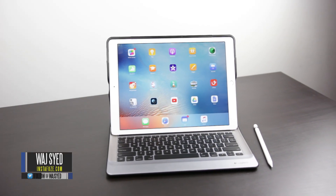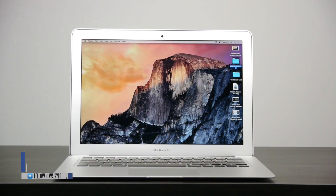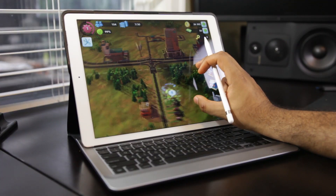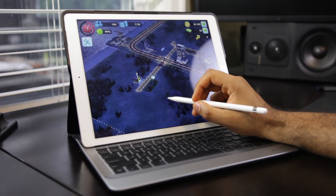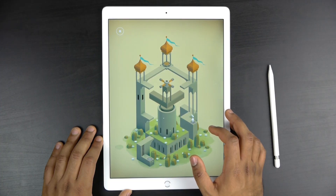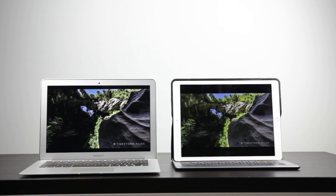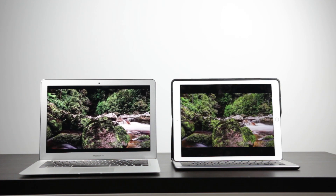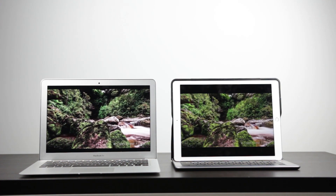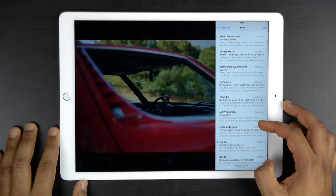Hey, what's up folks, this is Wadj. These days the boundary between an ultra-portable laptop and a large-format tablet is becoming more and more blurred, thanks to the new iPad Pro that just came out. I'm going to do a full-on comparison between the iPad Pro and probably one of the most popular laptops you can get — the 2015 MacBook Air — to see which one is right for you.